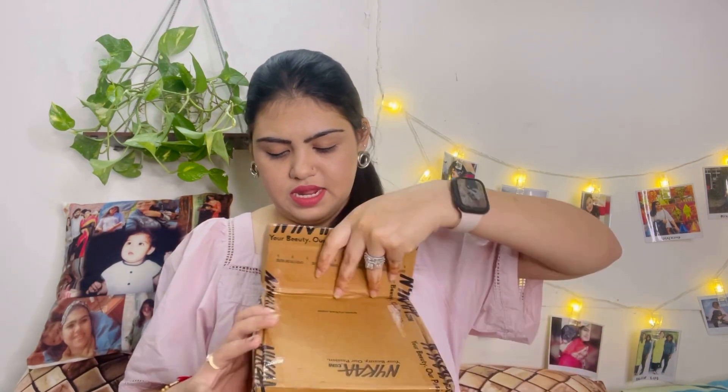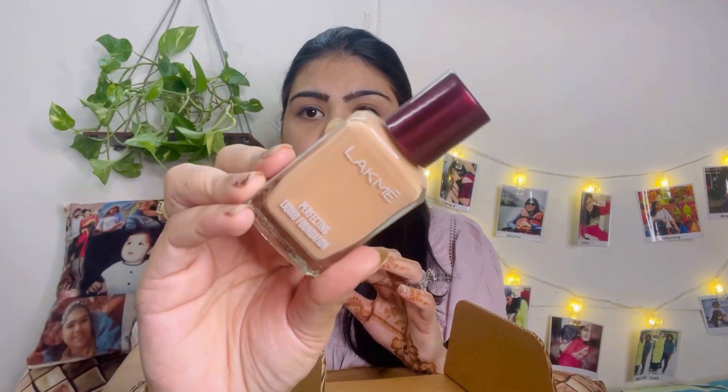All the links are already in the description box, so check those out if you're willing to buy anything. Without any further ado, let's get started! So first, let's open the small box and then move to the big one. In the small box, there are two things — first is the Lacme Perfecting Liquid Foundation.